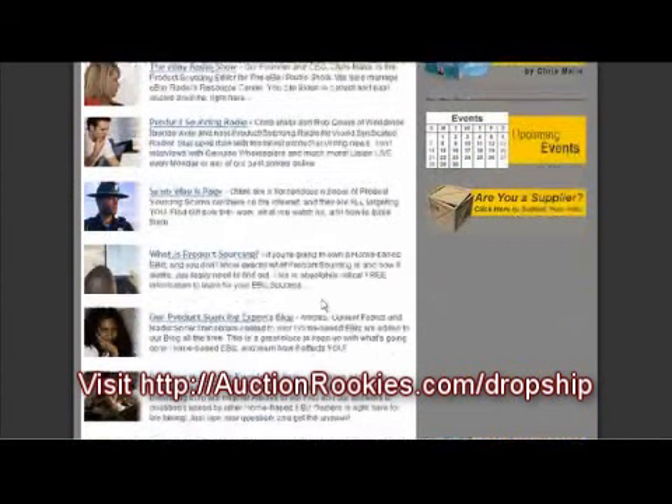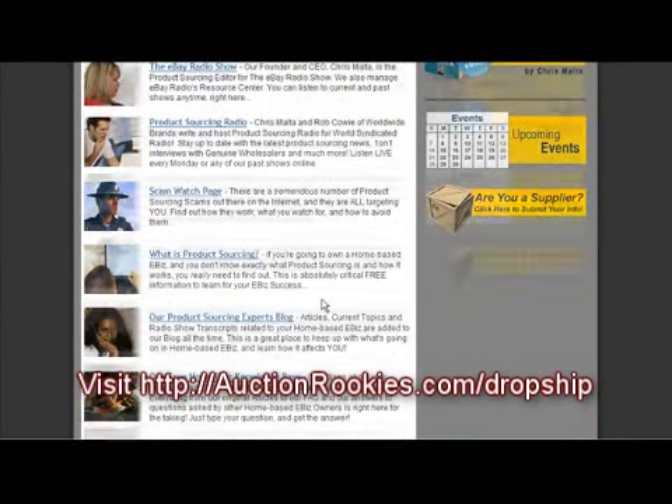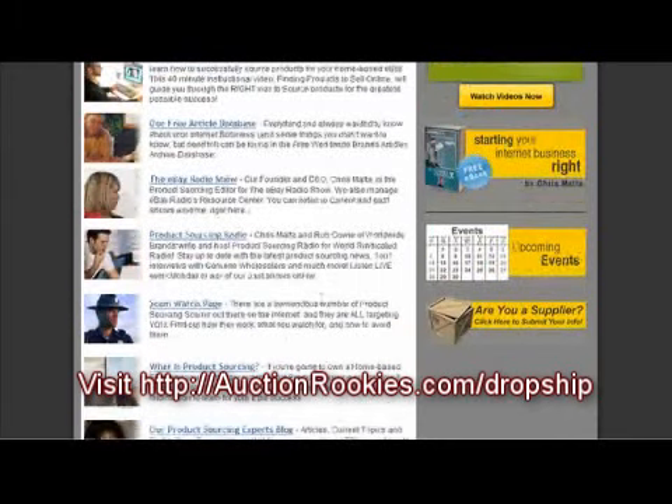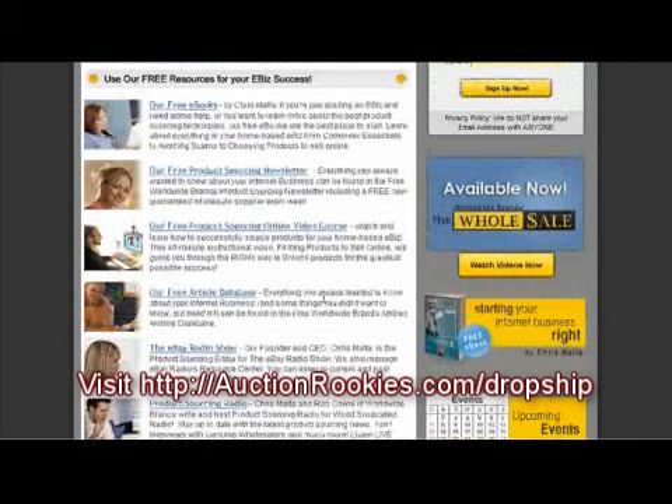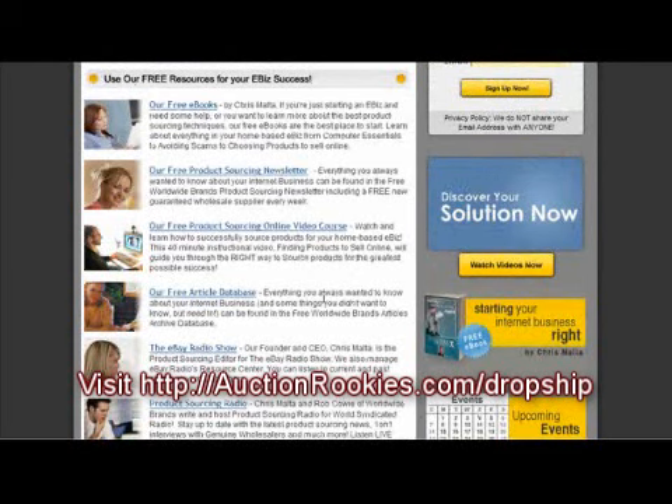It's a membership which allows you to do a product search, and they have an item in here that helps you find products depending on how competitive they are. So Worldwide Brands is definitely worth a try.